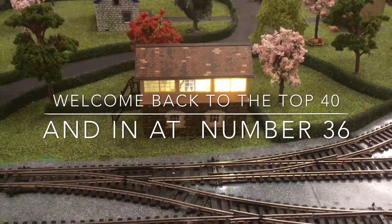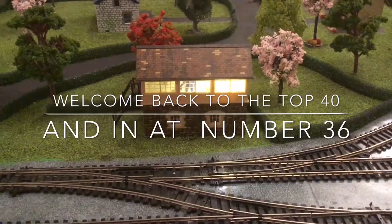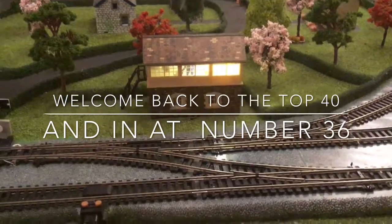Hey YouTube, how you doing? It's Ian here, here and there. Now then, carrying on with our top 40. Let's get straight into it, no flapping about.